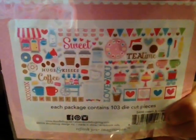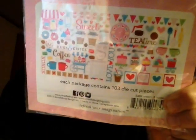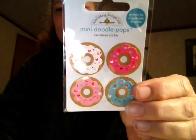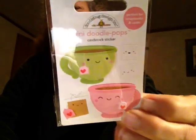This is all the stuff that comes in the pack: coffee cups, donuts, cake, lattes, hearts, and coffee cups with faces on them. And then I got these little donuts — super cute. And these little pop-up marshmallows have faces on them, and the teacups too — I thought this was so cute.